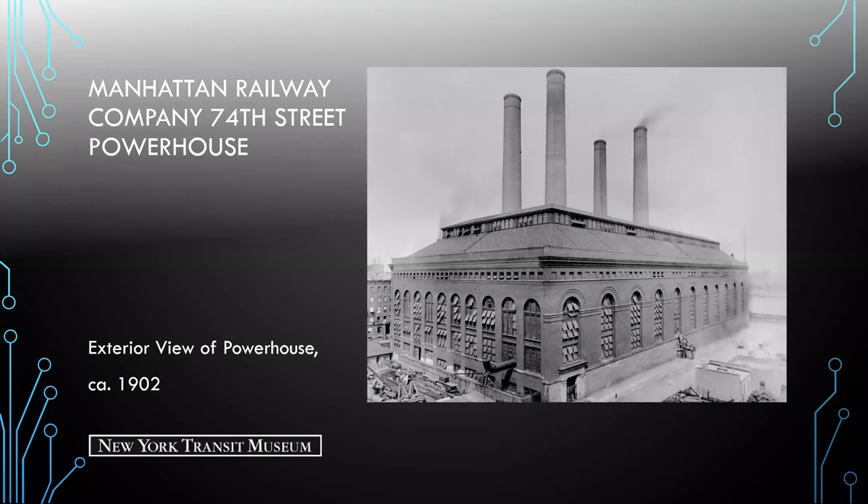The 74th Street powerhouse, built by the Manhattan Railway Company on Manhattan's Upper East Side, was the largest power-generating station in the world at its opening in 1902. It soon lost that designation to the IRT Interborough Rapid Transit Company's 59th Street powerhouse, built along the Hudson River in 1904. Excavation began on August 27, 1899, and less than four years later the plant was generating electricity for the entire Manhattan elevated system, making steam locomotives a thing of the past.